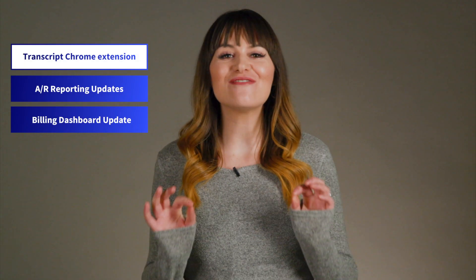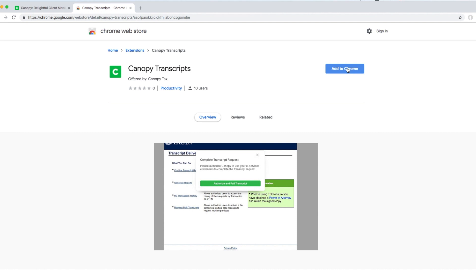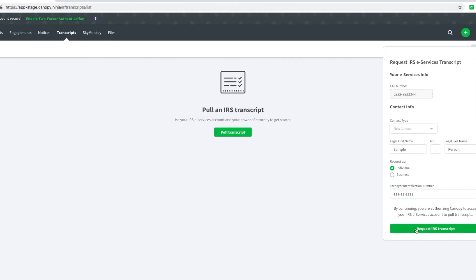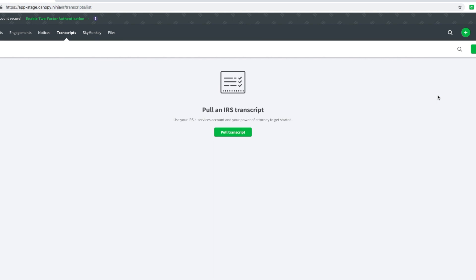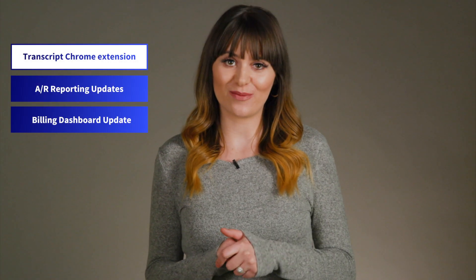We've made pulling transcripts even faster by adding a Chrome extension. Once installed, you only have to enter your CAF number once. After that, it's saved to your account settings and automatically populates each request. From there, you'll be directed to the IRS eServices site to sign in. Plus, you can now receive secure access codes from the IRS2Go app or SMS to complete the process.